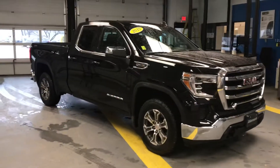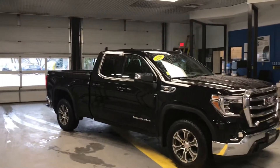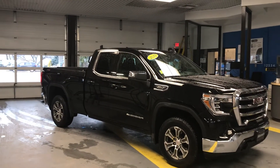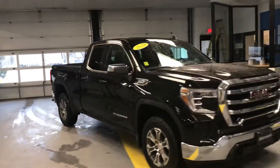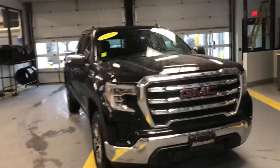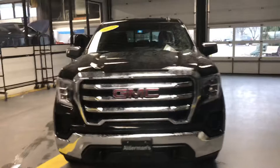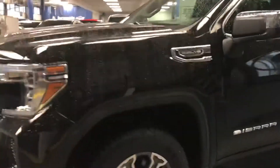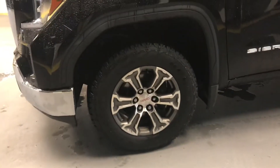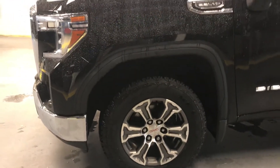Today I want to give you a sneak glimpse of this 2019 GMC Sierra 1500. This does have the 5.3 liter V8, SLE trim level, has the double cab with the six and a half foot bed, really nice gray and silver rims on the Sierra, and some nice chrome accents as well.